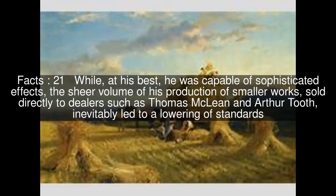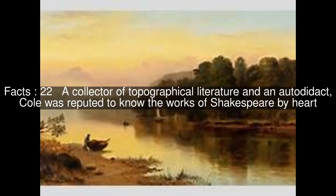While, at his best, he was capable of sophisticated effects, the sheer volume of his production of smaller works, sold directly to dealers such as Thomas MacLean and Arthur Tooth, inevitably led to a lowering of standards. A collector of topographical literature and an autodidact, Cole was reputed to know the works of Shakespeare by heart. George Cole died on September 7, 1883, at his home at 1 Kensington Crescent, and was buried at Kensal Green Cemetery, London.